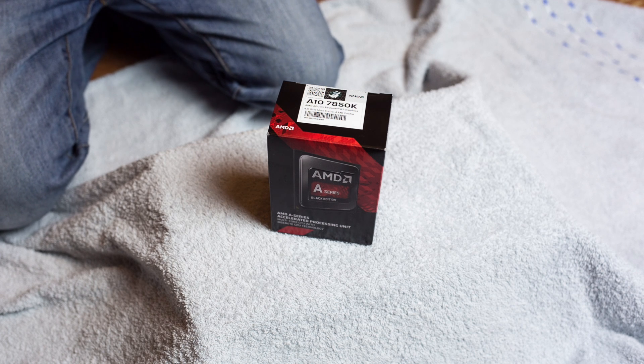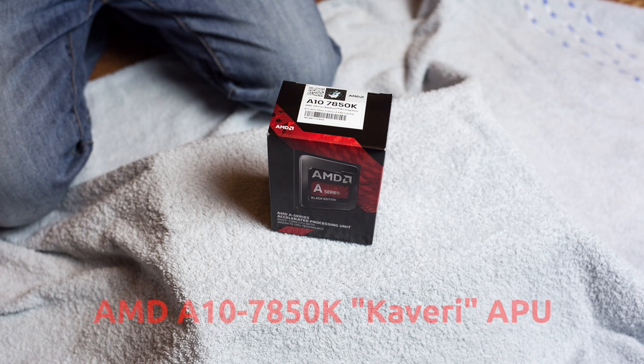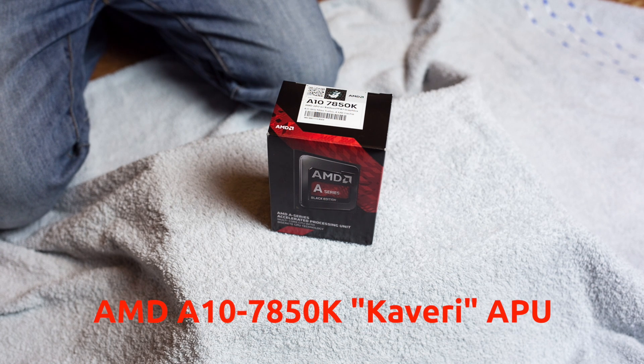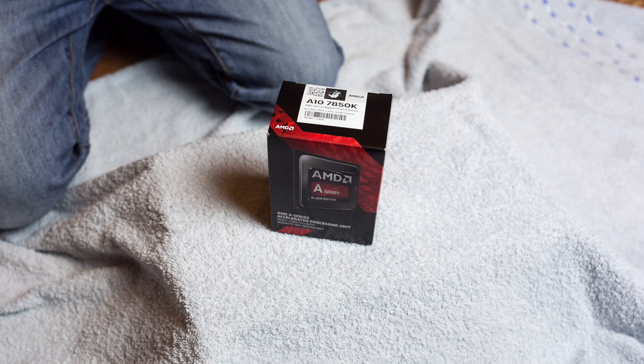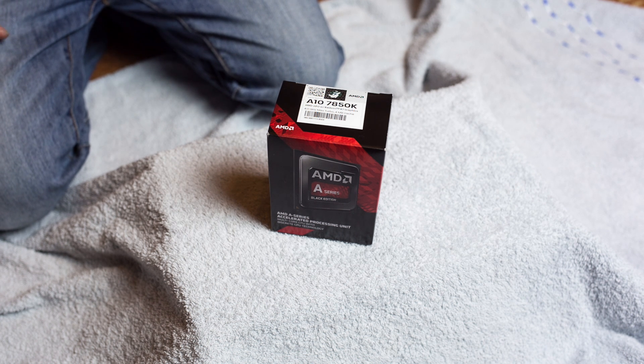Tonight we have a very special product to introduce: the new AMD Kaveri APU with the GCN architecture for the graphics unit, and the new Steamroller CPU cores.